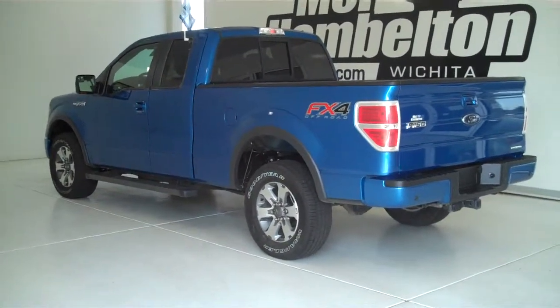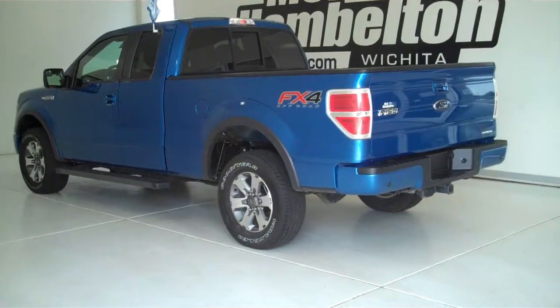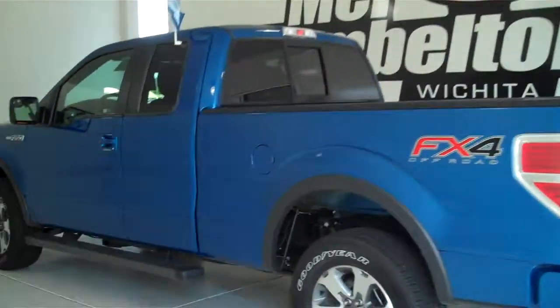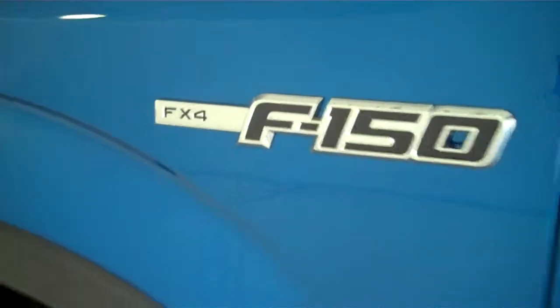P10254A is a pre-owned 2012 Ford F-150 FX4 Super Cab. It is blue flame metallic in color. It has the factory alloy wheels, has the tubular running boards, and has keyless entry on the door.